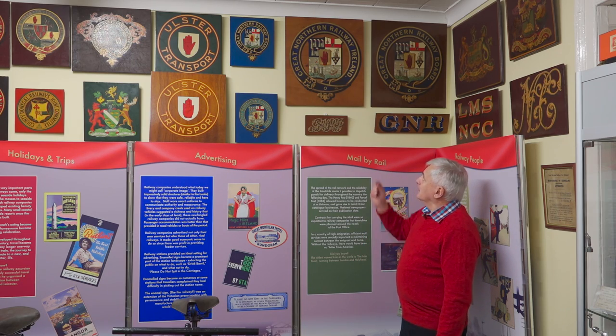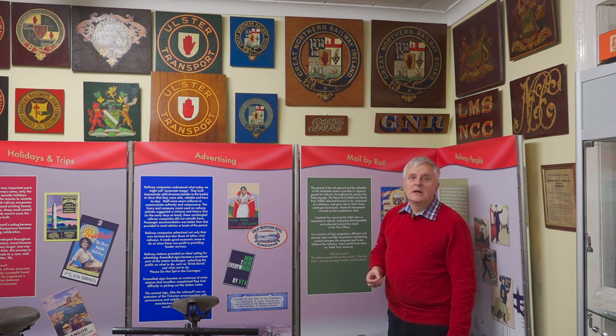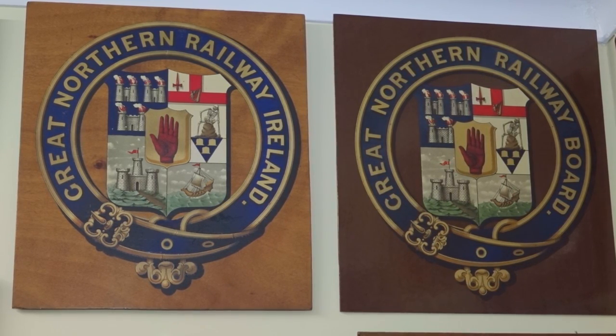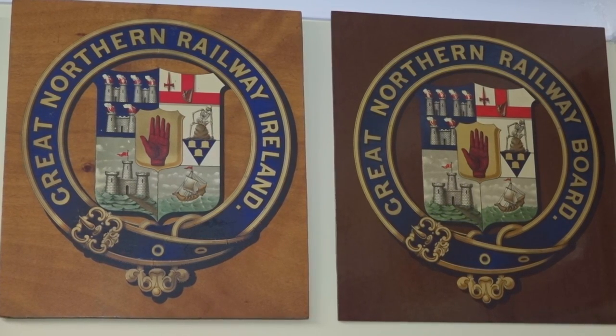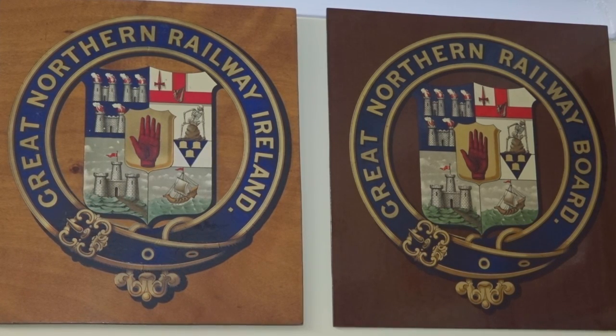The Great Northern Railway lasted until the 1950s. After World War II the railway went back into straitened circumstances and eventually went bankrupt. In 1953 the company was taken over by the two governments — the government of Northern Ireland and the government of the Republic. At that stage the railway company changed its name very slightly and became the Great Northern Railway Board, the only difference being 'Ireland' was substituted for the word 'Board'. The coat of arms stayed the same, as you can see.